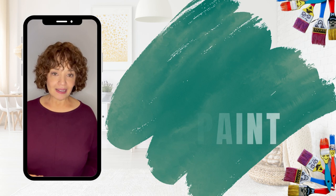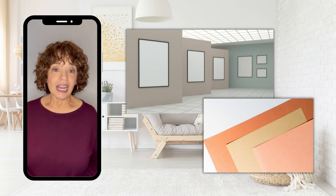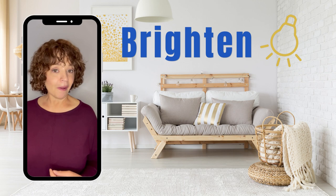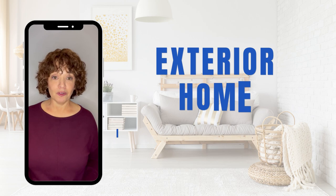Number three on our list of home improvements is simply a fresh coat of paint. This is a very inexpensive upgrade but it gives you a great return on investment. When painting, consider neutral colors and light palettes. Not only does this brighten the look of your home, but it also enables future buyers to envision themselves and their furniture in the space.